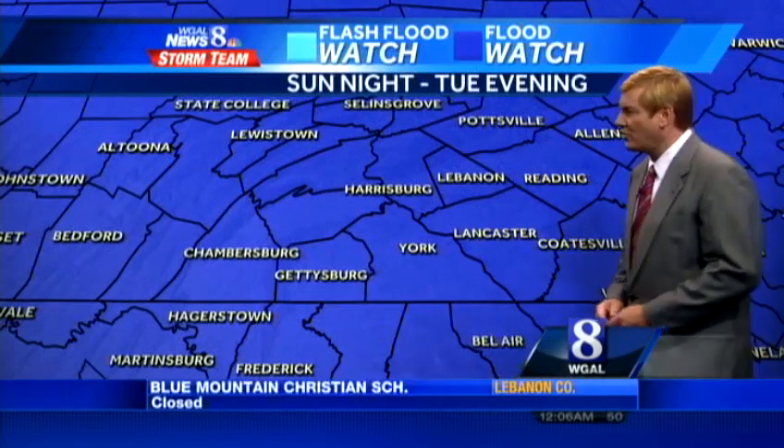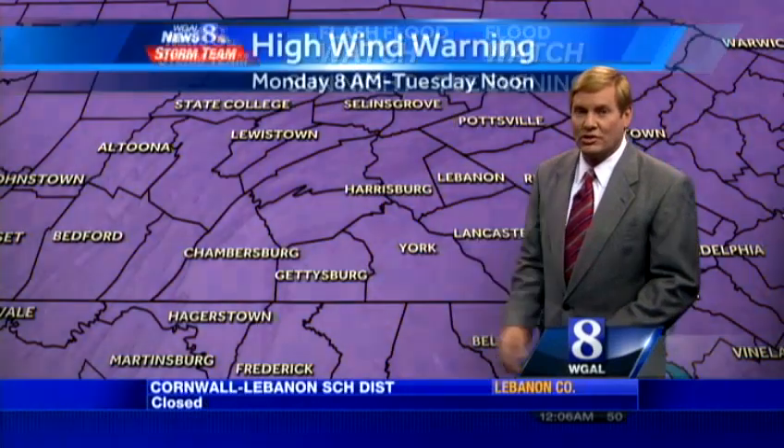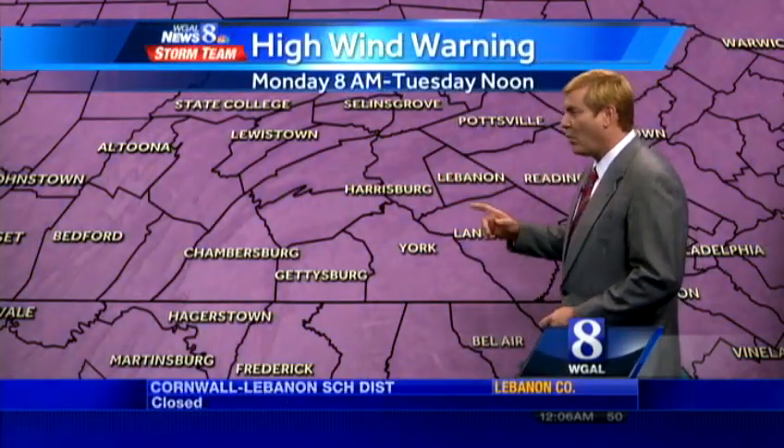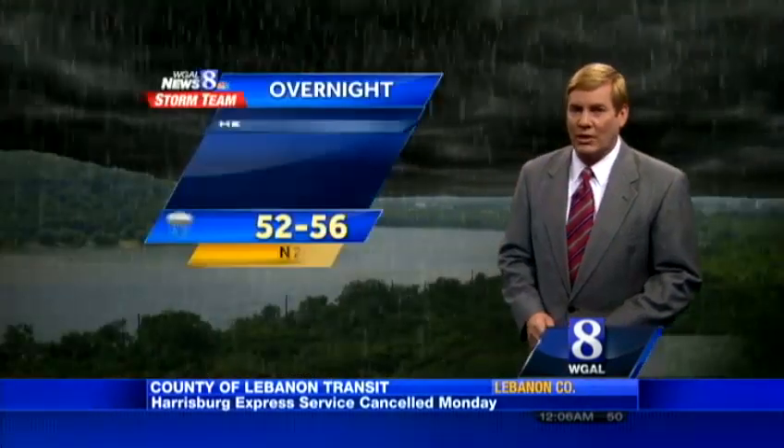Wind gusts are now starting to poke up into the mid-20s, mid-30s by the time you get down to the shore. We've got the flash flood watch, which went up yesterday, and it's going to be up until Tuesday night. There's also a high wind warning — this had been a watch last night, now it's a warning. That means you're going to be dealing with some very strong winds out of this storm system.